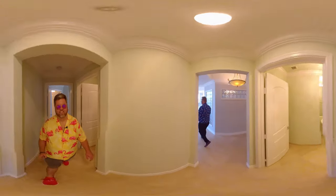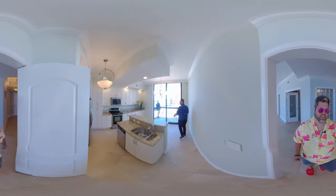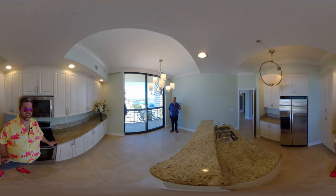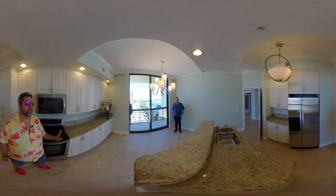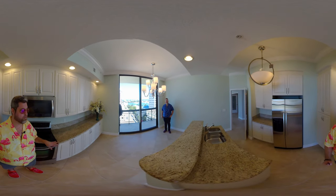We're going to go into the kitchen first. Look at this kitchen and the views in here — they're spectacular. Patrick, you're more of a chef than I am, so why don't you tell us a little bit about the kitchen? It has great granite countertops, stainless steel appliances, and then this view. This is an amazing view to cook a meal and enjoy a cup of coffee with.